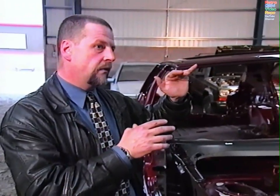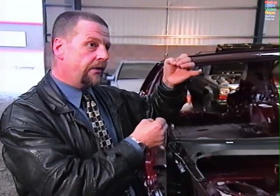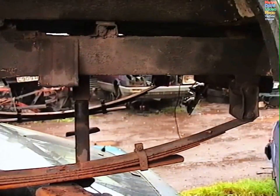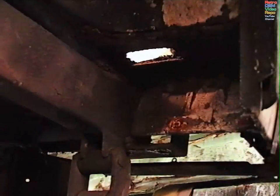You might have, for example, seatbelt anchorages on the body, so the prescribed areas for those would be on the body and wouldn't extend down to the chassis. With a vehicle like this, you can see that the hole caused by corrosion is in the body, whereas the prescribed area for the suspension is on the chassis. Because the body and the chassis are separate, you wouldn't include that hole when assessing the prescribed area on the chassis.